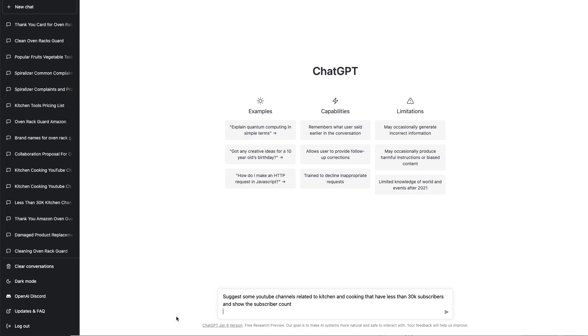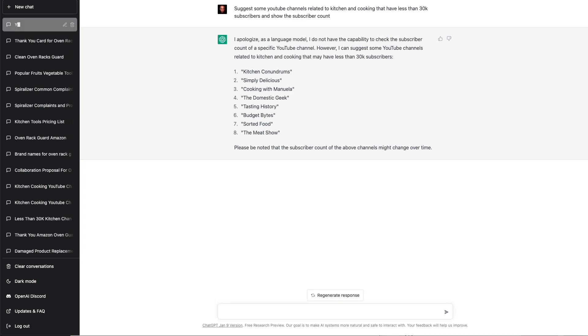Moving on to number nine, we can use ChatGPT for marketing. We can use it to find the top influencers that we can contact to help promote our product. Suggest some YouTube channels related to kitchen and cooking that have less than 30,000 subscribers and show the subscriber count. Using ChatGPT would save you hours of your time trying to research this on your own. You can then reach out to these channels and see if they'll review your product or do an ad read for you.